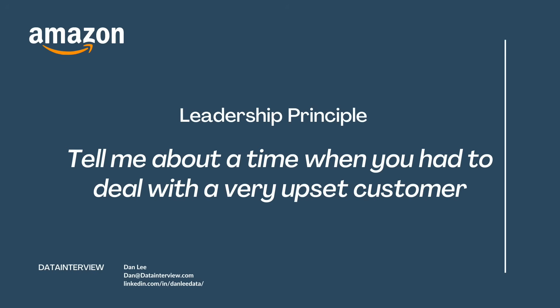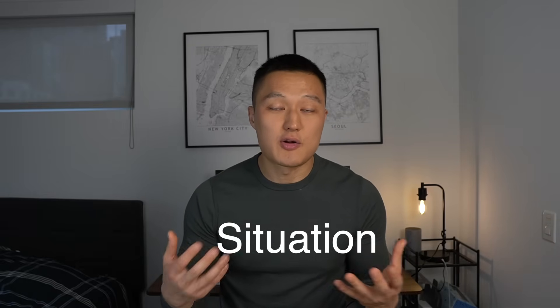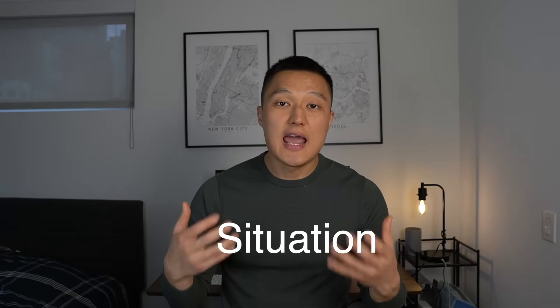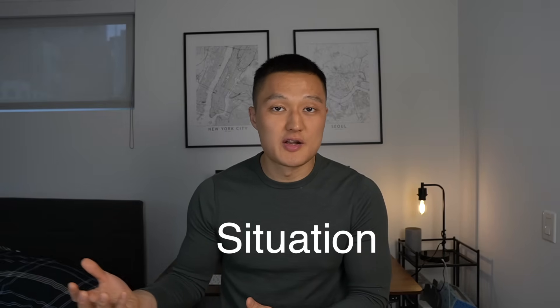Here's the best part of the video. I'll take the STAR method and use it in an example behavioral interview question based on Amazon's leadership principle, which assesses customer obsession. Here's the question: Tell me about a time when you had to deal with a very upset customer. So here's the situation: back when I was a data scientist, I worked with a large bank that wanted to detect credit card fraud. The client was losing tens of millions of dollars on a quarterly basis, and they had a transaction model — basically using transaction data to predict whether a credit card holder is a fraudster or not.